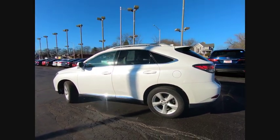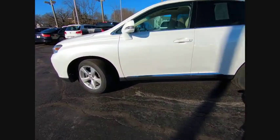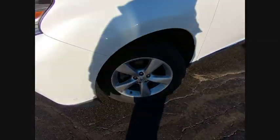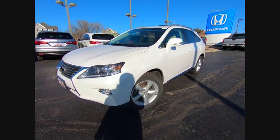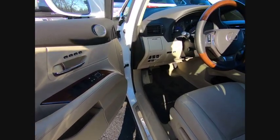This vehicle has less than 30,000 miles. Here are some of this vehicle's great options: stability control, traction control, power passenger seat, keyless entry, steering wheel audio controls, power liftgate, anti-lock braking system, backup camera, all-wheel drive, and Bluetooth.